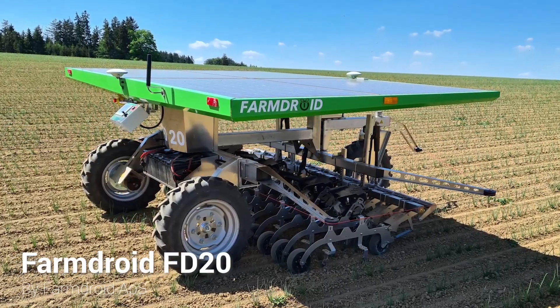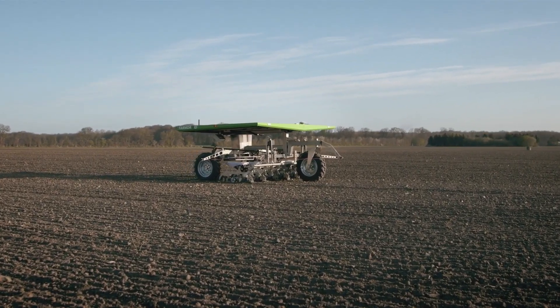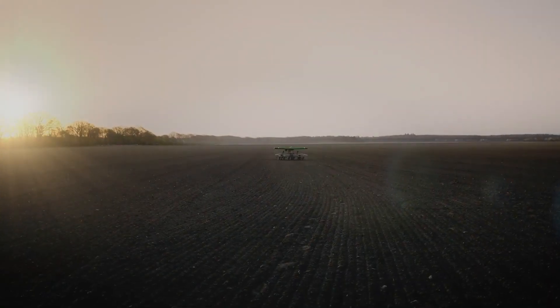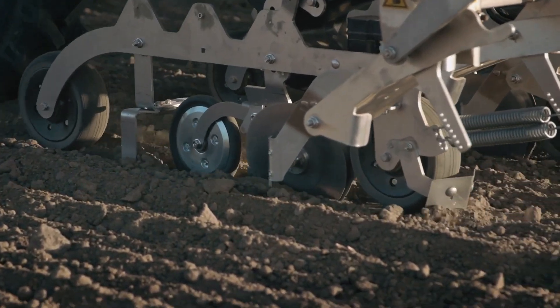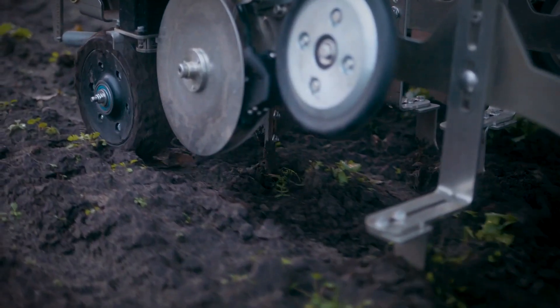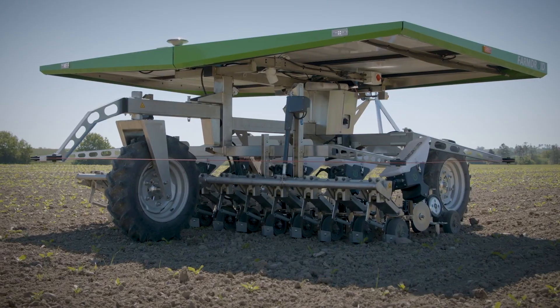The FarmDroid FD-20 is a fully automatic robot that can take care of both sowing and mechanical weed control. It is designed to help farmers reduce the costs of sowing and weeding crops while also doing it in a carbon dioxide neutral and ecological way.